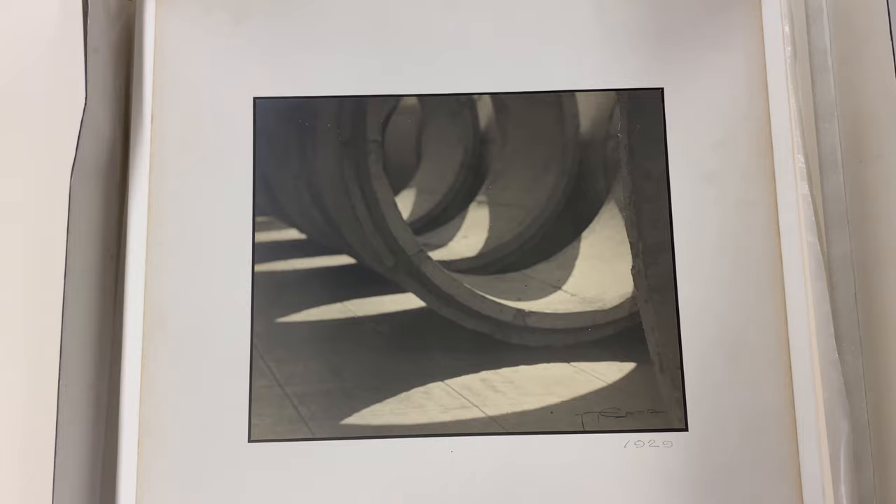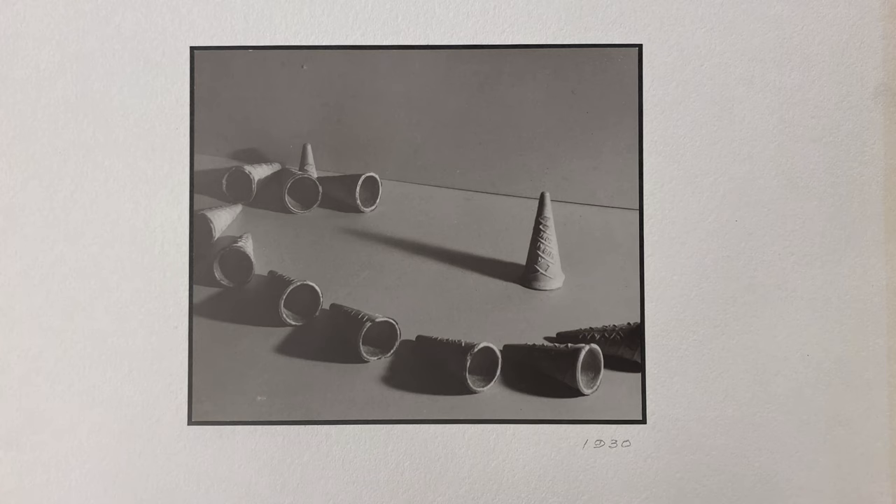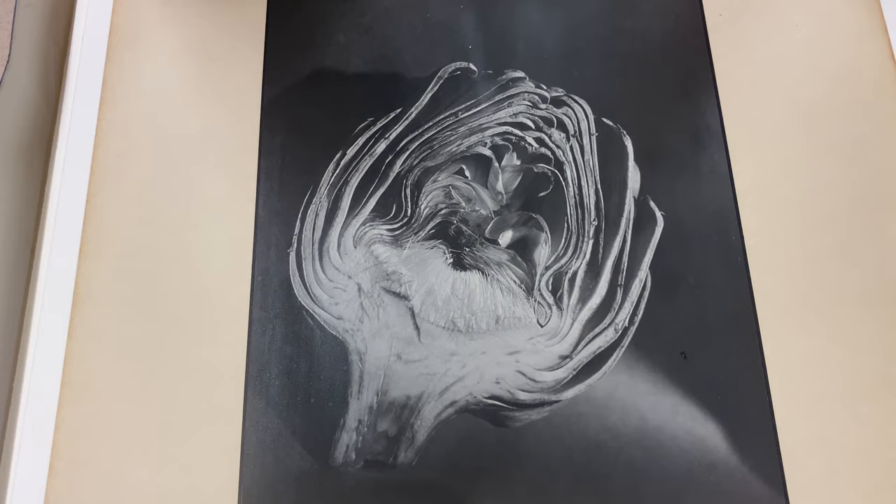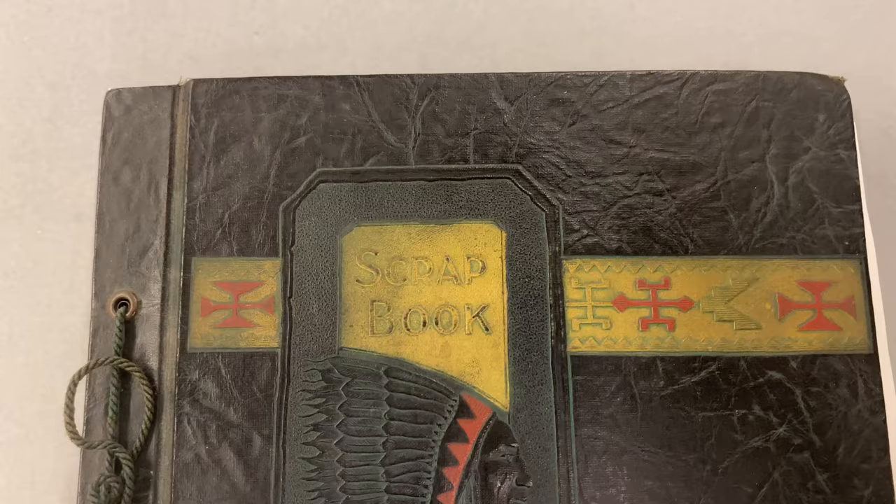Matted with Sata's signature still visible, a selection of these photographs were exhibited in 1986 under the curation of Dennis Reed at the Japanese-American Cultural and Community Center, and again in 2016 with Janum's exhibit, Making Waves: Japanese-American Photography, 1920-1940.